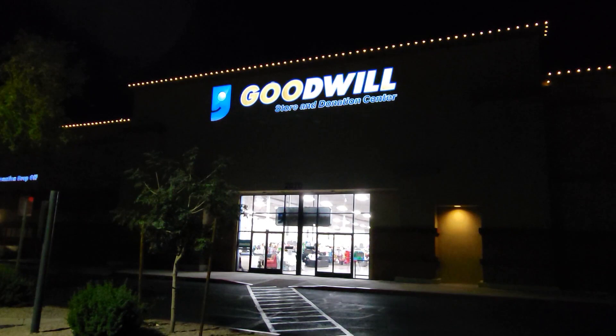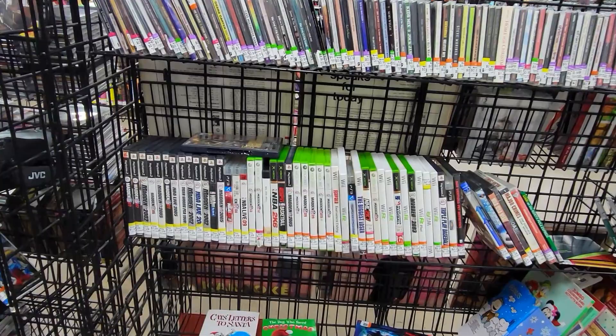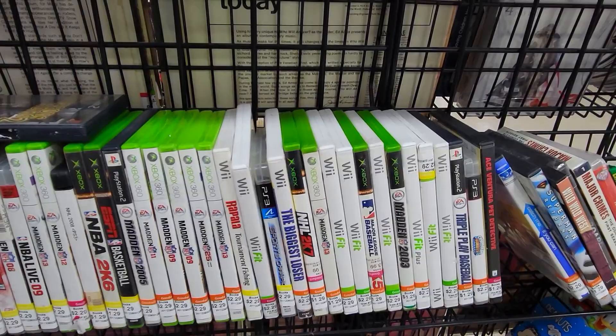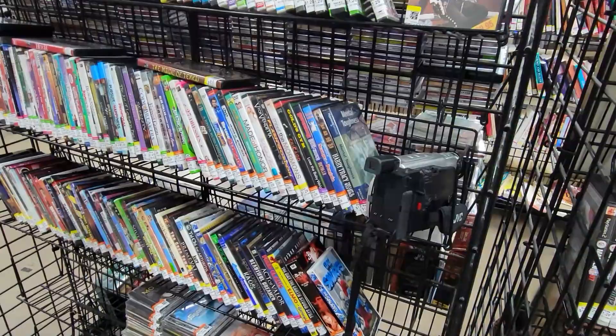Now let's move on to the Goodwill location that's in the same shopping center. I've got to figure out which one of these stores opened first. Over here in the video games, there wasn't anything nearly as interesting as what we found at the Savers — it's really just all sports games for the PS2 and Xbox 360, several copies of Wii Fit, and really nothing else worth looking at.